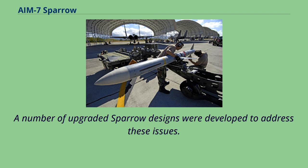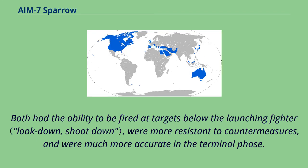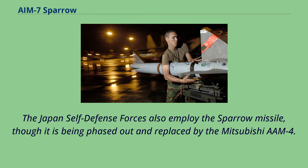A number of upgraded Sparrow designs were developed to address these issues. In the early 1970s, the RAF developed a version with an inverse monopulse seeker and improved motor known as Skyflash, while the Italian Air Force introduced the similar Aspide. Both had the ability to be fired at targets below the launching fighter, were more resistant to countermeasures, and were much more accurate in the terminal phase. This basic concept was then incorporated into the U.S. Sparrows in the M model, and some were later updated as the P model, the last to be produced in the U.S. Aspides sold to China resulted in the locally produced PL-10. The Japan Self-Defense Forces also employ the Sparrow missile, though it is being phased out and replaced by the Mitsubishi AAM-4.